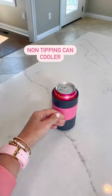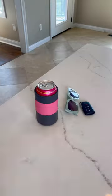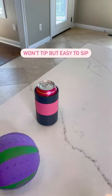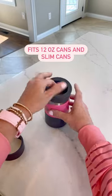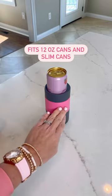And speaking of drinks, this is a non-tipping can cooler. The suction bottom ensures it won't tip over even if it gets hit, but its special design still makes it easy to pick up for sips. It can fit 12-ounce cans, and it has a slim can adapter, too.